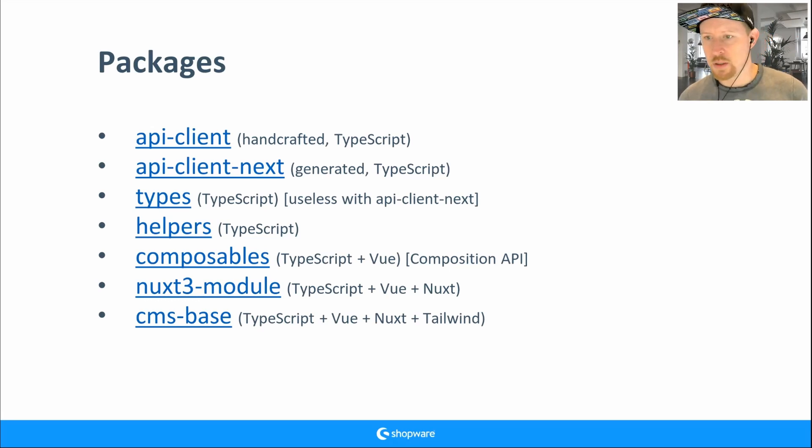The generated client is more bulletproof — with a handcrafted one you might forget parameters or miss object changes. But we also need work from the core teams: someone needs to validate the OpenAPI schema against the real implementation when endpoints change. If the OpenAPI schema isn't accurate, we can't generate good objects and endpoints.